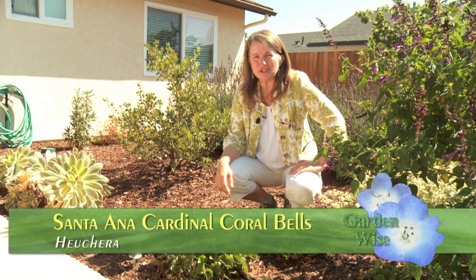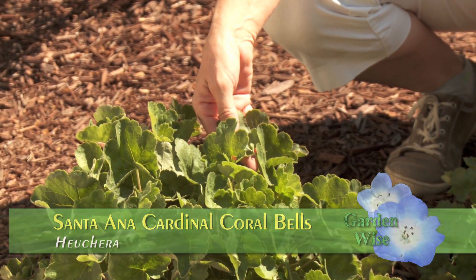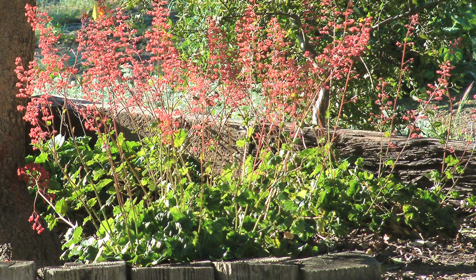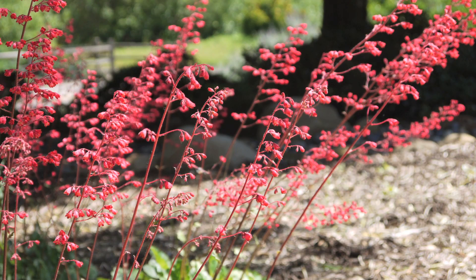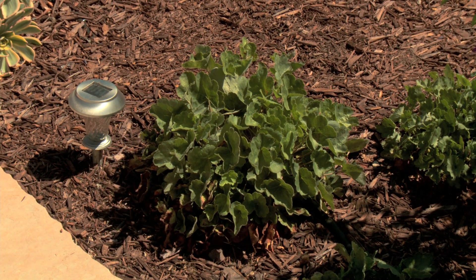The last native I'd like to show you is coral bells. This particular one isn't blooming right now, but it sends up these beautiful wands of very dark red, tiny little flowers. It has beautiful foliage year-round, almost looks like an old-fashioned piggyback plant, and again, it's a very low-water plant — it likes anything from dry shade up to a fair amount of sun.